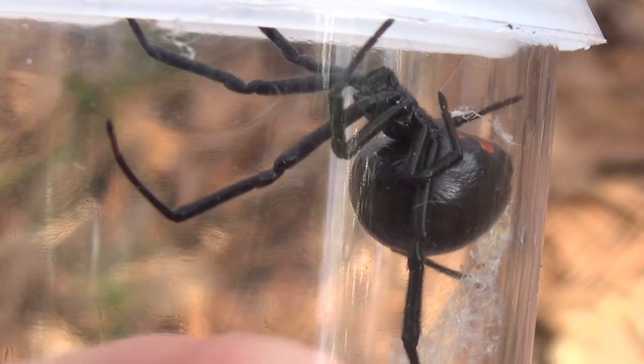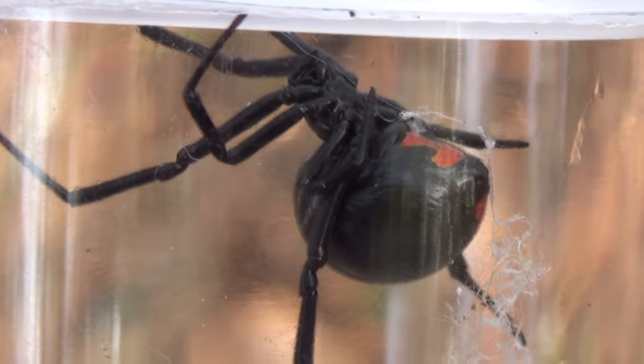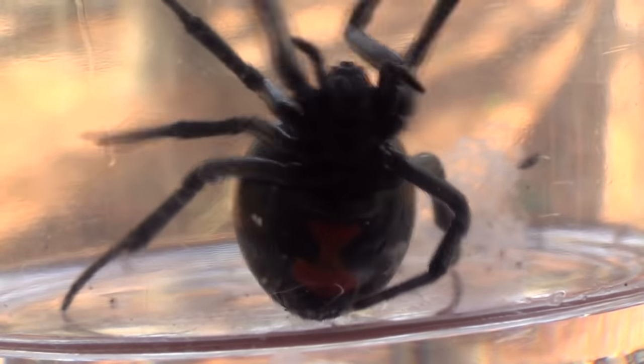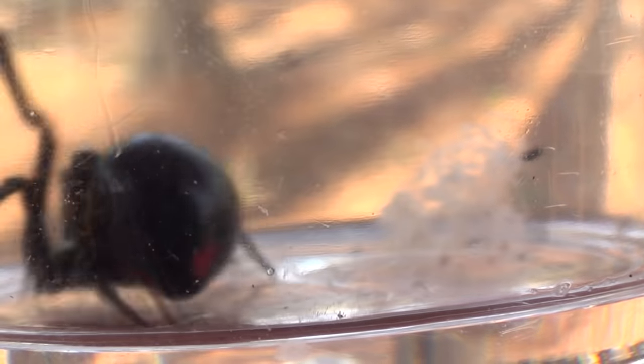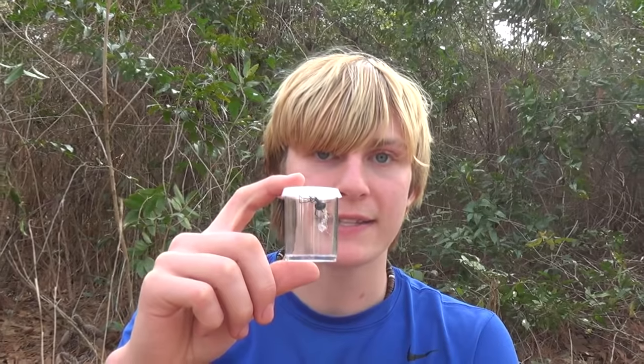These guys have a special kind of neurotoxin called latrotoxin, very specifically named for black widows. It's very rough stuff to get bit by, and there are all sorts of different side effects — from muscle spasms and heart palpitations to all kinds of weird stuff. You'll really feel like you want to puke, you'll feel dizzy and lightheaded after getting bit by this spider. These are some really bad symptoms that you can get when you get bit by a black widow.